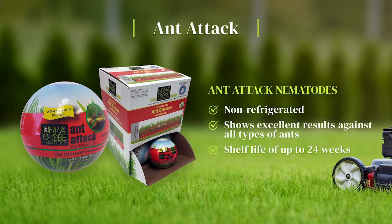Ant Attack nematodes are non-refrigerated, show excellent results against all types of ants, and have a shelf life of up to 24 weeks.